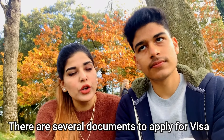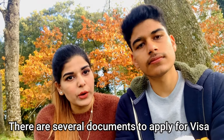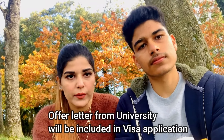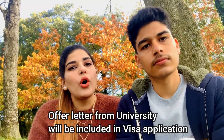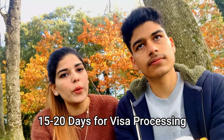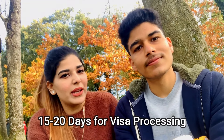The next step is to apply for your visa. You will need many documents, which I will cover in the next video. An offer letter will come from the college — when you apply, you will receive either an acceptance or rejection letter. Once you get the offer letter, you can apply for your visa. You can generally get the visa within 15 to 20 days, or one month maximum.